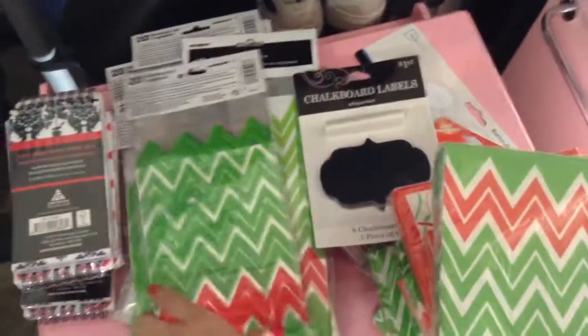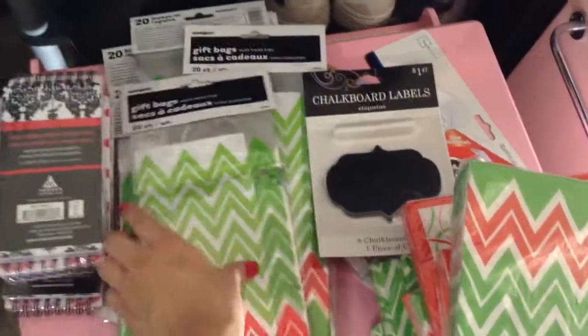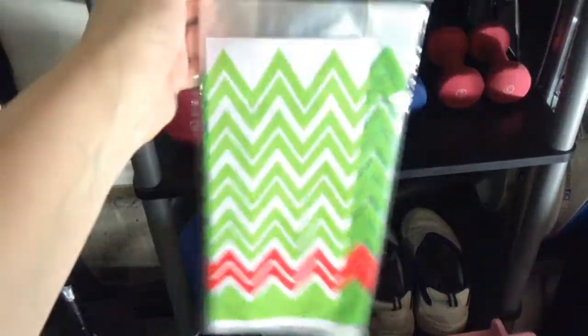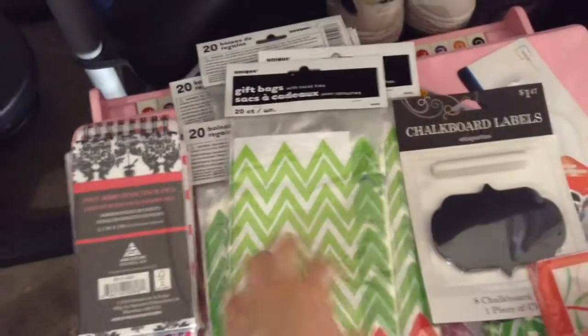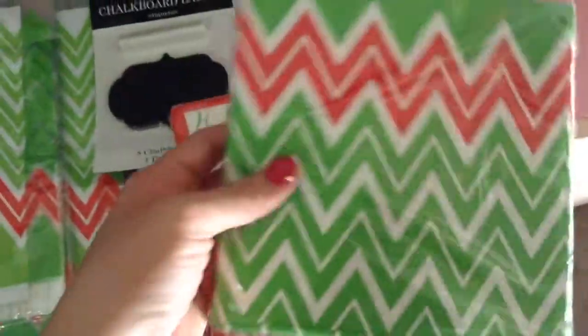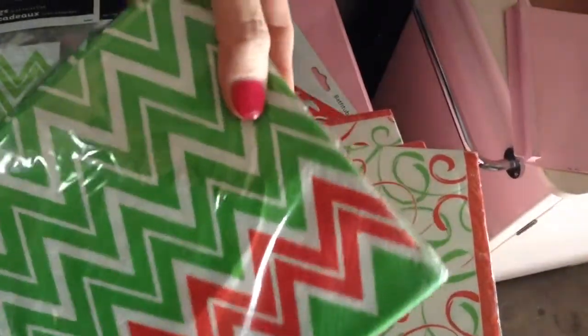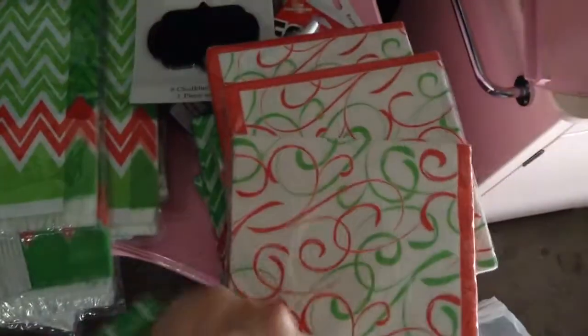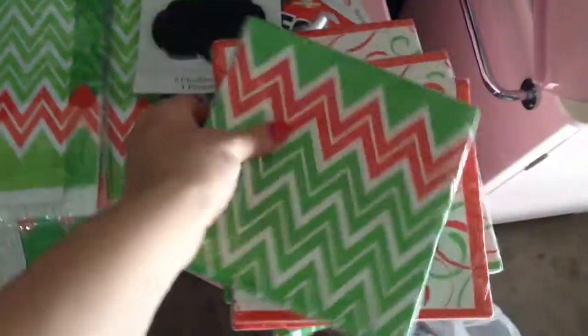I found these gift bags from the Christmas clearance section, which you can really use for Valentine's, St. Patrick's Day, or birthdays. They were 9 cents, and I got all of them — I think there's about 11. Next to them were napkins: one kind with 20 in the pack, and another kind also with 20, and they were also 9 cents each.